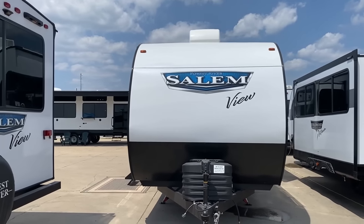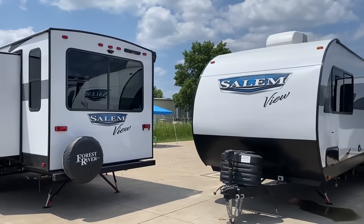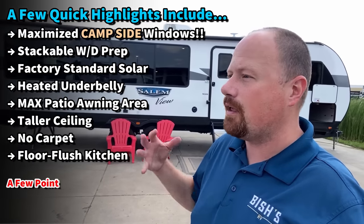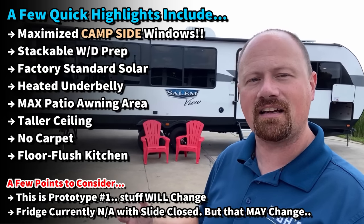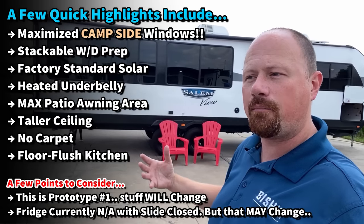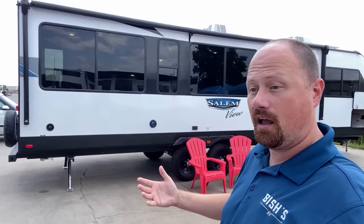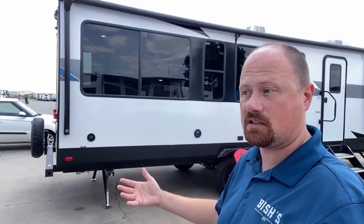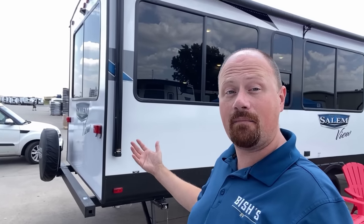Huge awning space because it's not fighting with a campsite slide. Awesome airflow through the thing. Heated belly, available solar package. You can get this with a second air conditioner. There's the cool lounge in the back — it's just doing stuff that other things haven't. They kind of rethought the dining. A lot of people are moving away from the desire for a traditional booth dinette, so they basically merged the island and dining all together. And it lives up to the name, The View, because it's giving us looks that just nothing else does.